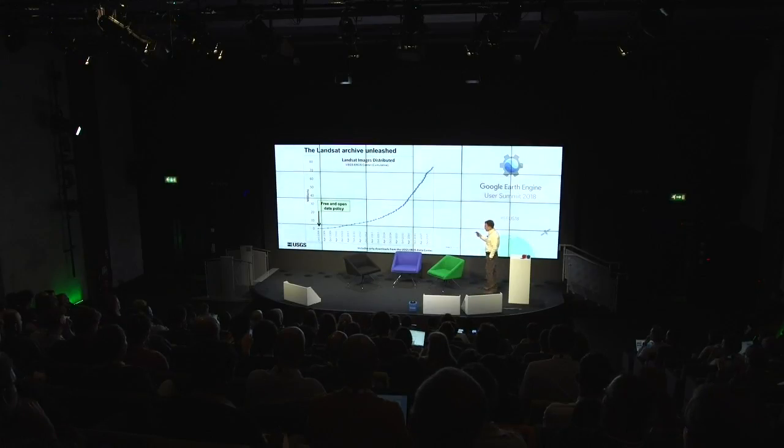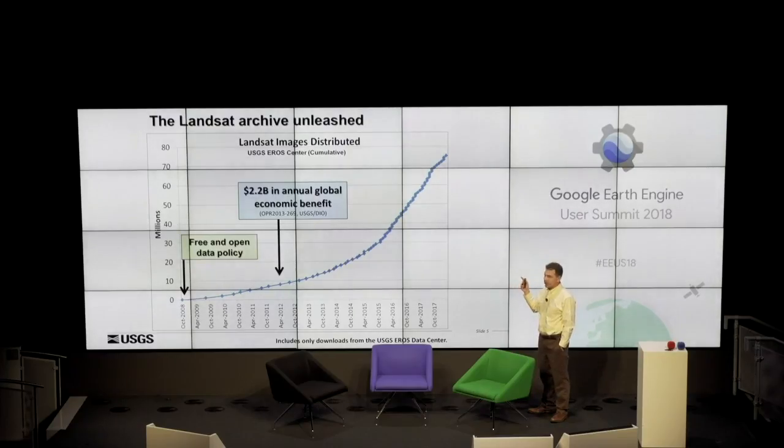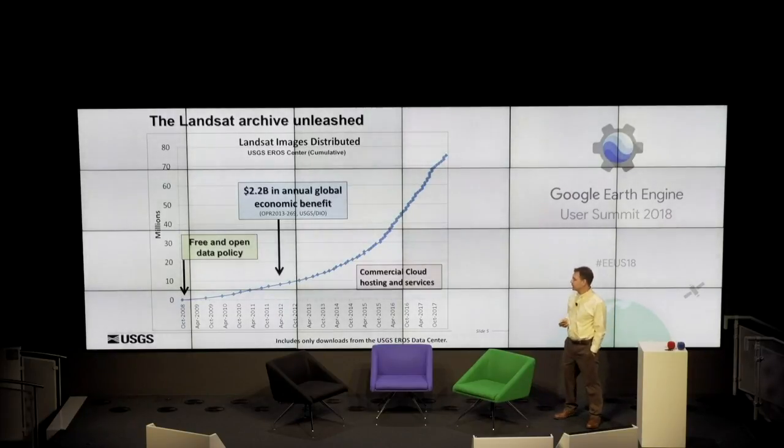Free and open data policy — back in 2008, you can see the download rate really ramping up, coming from a region of about 20,000 scenes per year. It created a market that didn't exist prior to 2008. We did an interesting survey in 2012 that demonstrated a significant annual value from Landsat data that well exceeds the development and operational costs. In more recent years, the cloud community — Google and others — have been going to town re-hosting the data.